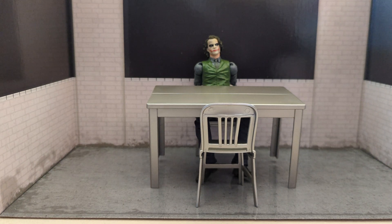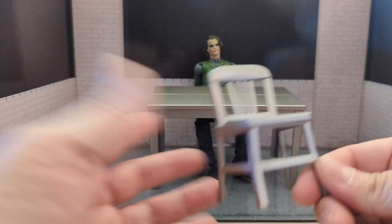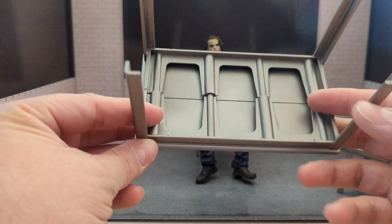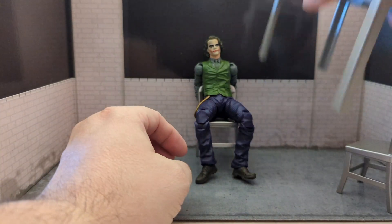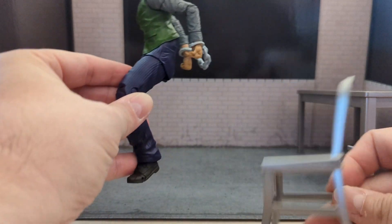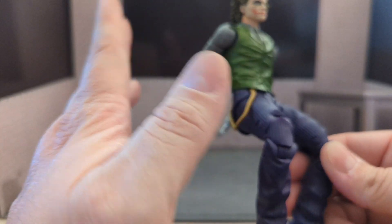We got the Joker, table, and chairs out of the package. This diorama-ish looking piece is just a cardboard insert for the packaging — I actually took it out because I think it looks pretty cool. That's what drew me to getting this, the whole setup. The chair is painted silver and looks like a standard chair. The table looks good, nice silver as well. Then you've got your Joker who is handcuffed to the back of the chair — he does come off the chair.